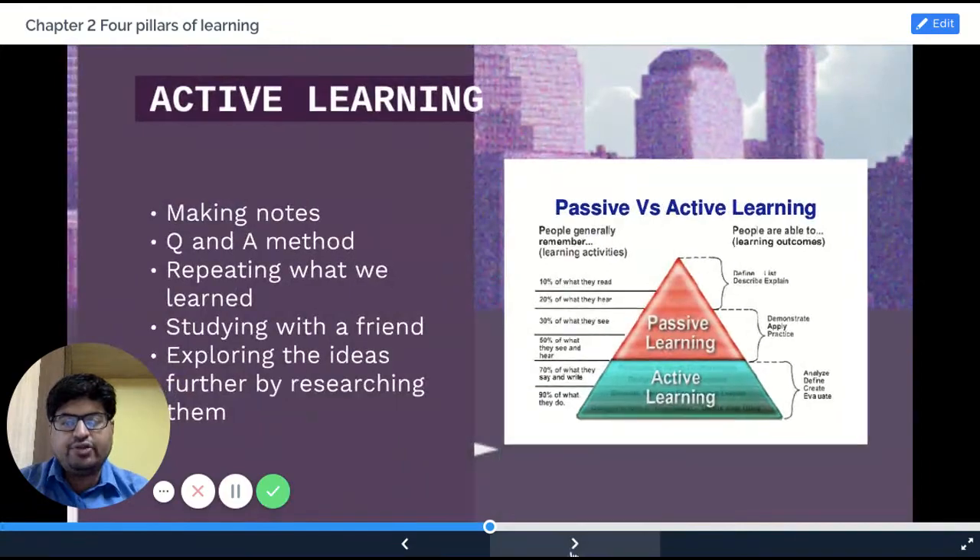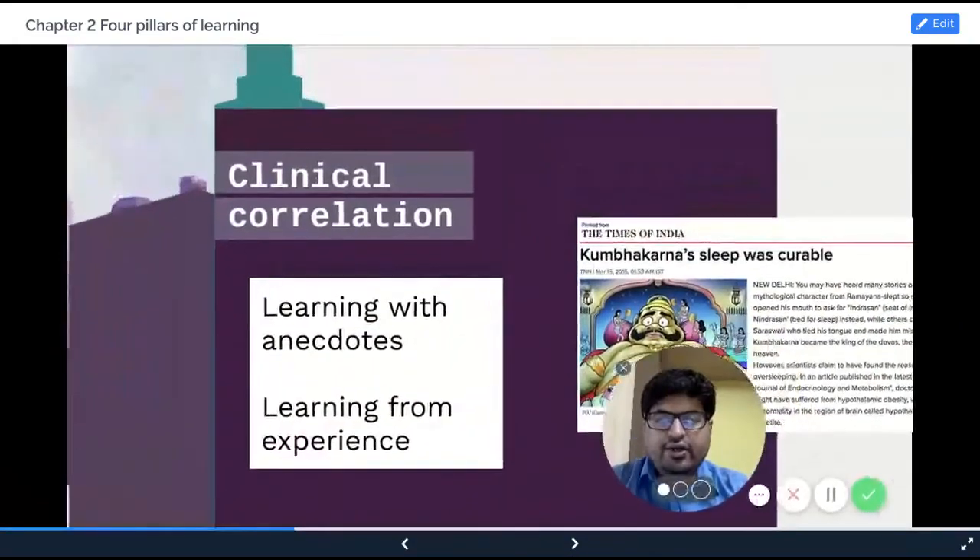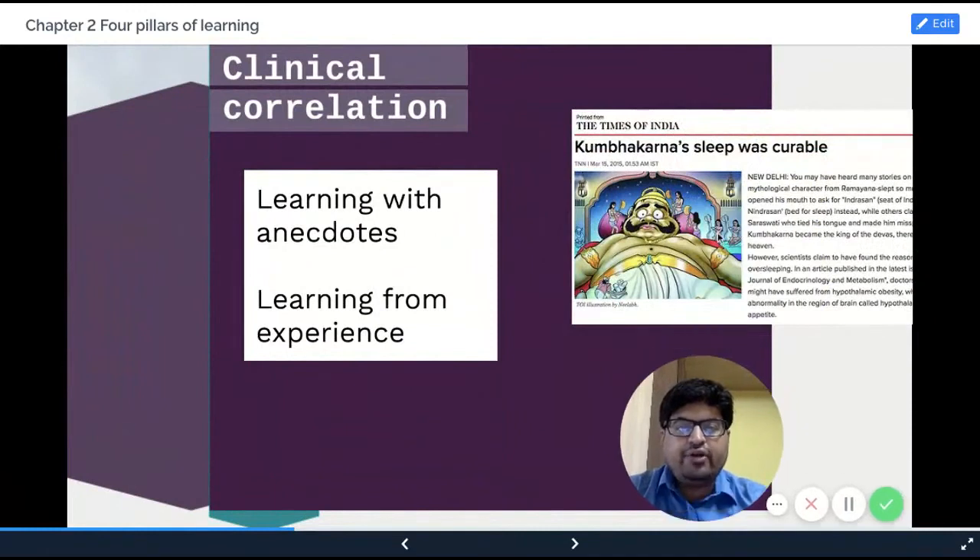The last technique I'd like to discuss is what is known as clinical correlation. You learn by anecdotes, you learn by technique. When I was doing my endocrinology, I had difficulty learning about the hypothalamic syndrome. One day I found a patient who had craniopharyngioma — he had those classical hypothalamic syndromes. His wife told me something very interesting. She said, 'My husband, your patient, he is like Kumbhakarna.' I said, 'Why is he like Kumbhakarna?' She said, 'He sleeps all day.' He had involvement of the hypothalamic nucleus which was involved in the sleep pattern.